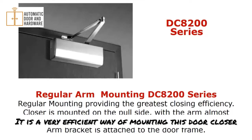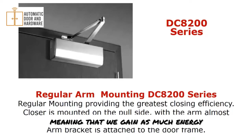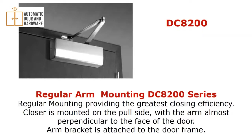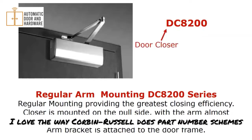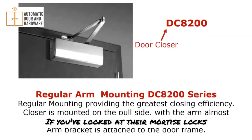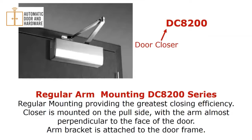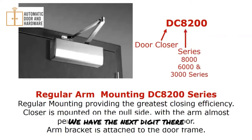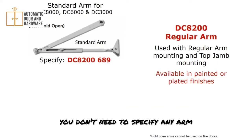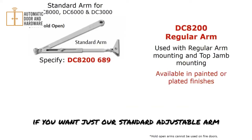It's a very efficient way of mounting a door closer — we gain as much force as possible to control the door. I love the way Corbin-Russwin does part number schemes: DC stands for door closer, the next digit is the series, and the last digits indicate the mounting method. Their mortise locks start with ML, exit devices start with ED, and so on. The standard arm doesn't require any additional arm specification — to order it, you'd do DC8200 followed by the finish.